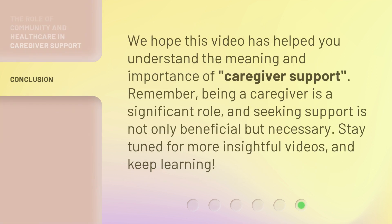We hope this video has helped you understand the meaning and importance of caregiver support. Remember, being a caregiver is a significant role, and seeking support is not only beneficial but necessary. Stay tuned for more insightful videos, and keep learning.